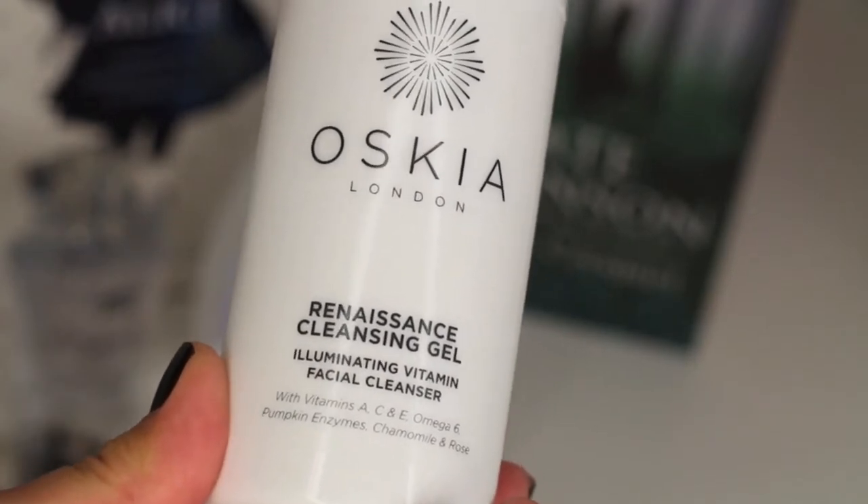My next favorite is the Oscure Renaissance Cleansing Gel, and I've absolutely loved using this in the morning. I either use this or the Sunday Riley Ceramic Slip Cleanser — really soft and gentle on the skin. I use two or three pumps on a dry face and massage it in, then remove it with water or a cloth. It lasts for ages. It contains vitamins A, C and E, omega-6, pumpkin enzymes, chamomile and rose — a very lightly scented product and it just gets my skin ready for the rest of my routine. I can't recommend it enough.